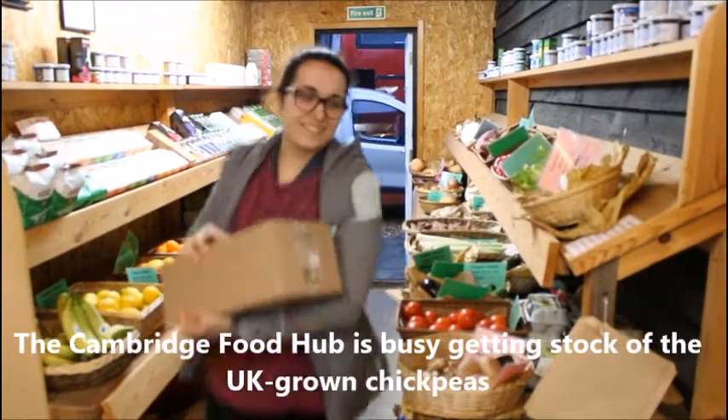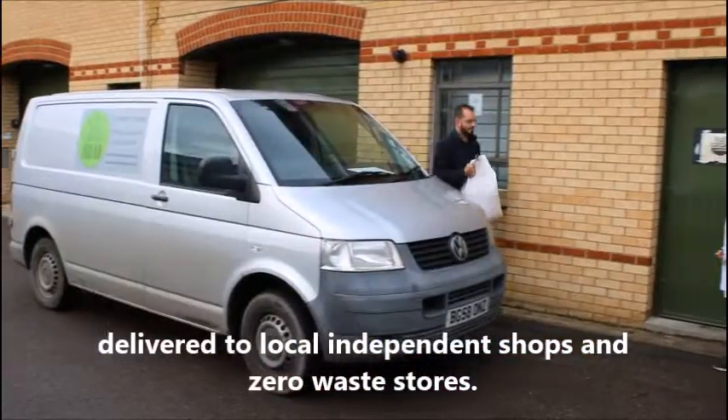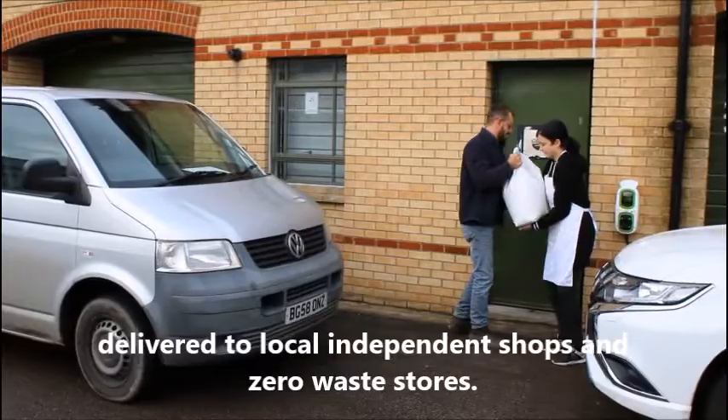The Cambridge Food Hub is busy getting stock of the UK-grown chickpeas delivered to local independent shops and zero waste stores.